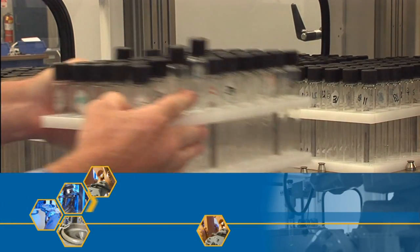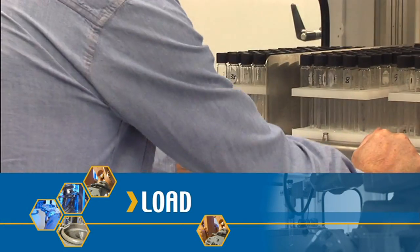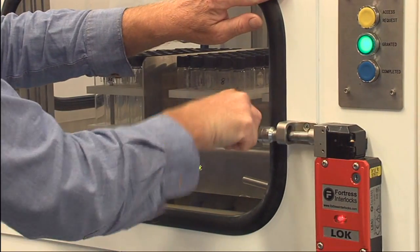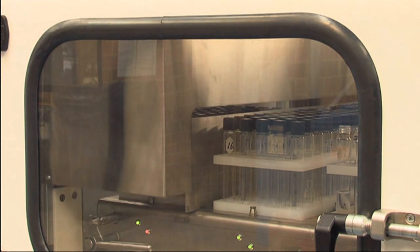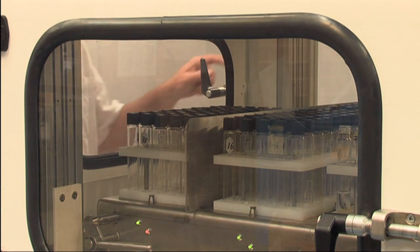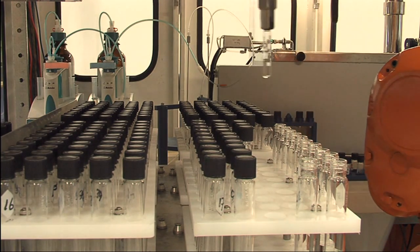The sample infeed drawer is loaded with 200 capped sample tubes. All of the cell's access points are electromechanically interlocked to ensure optimum operator safety. When a high priority preparation is required, two additional trays of 50 tubes can be added at any time during the run. These samples can then be fast-tracked through the complete process.